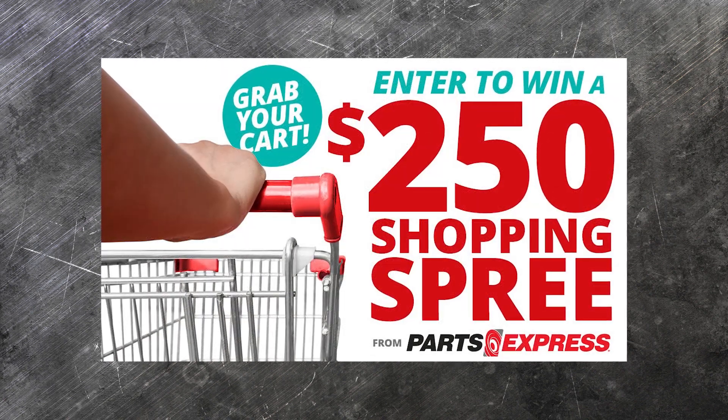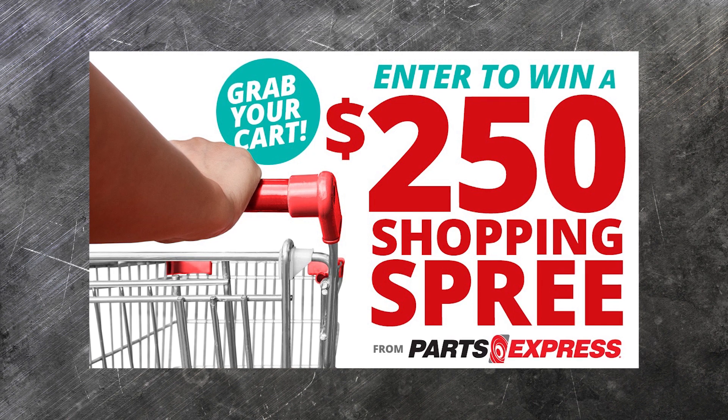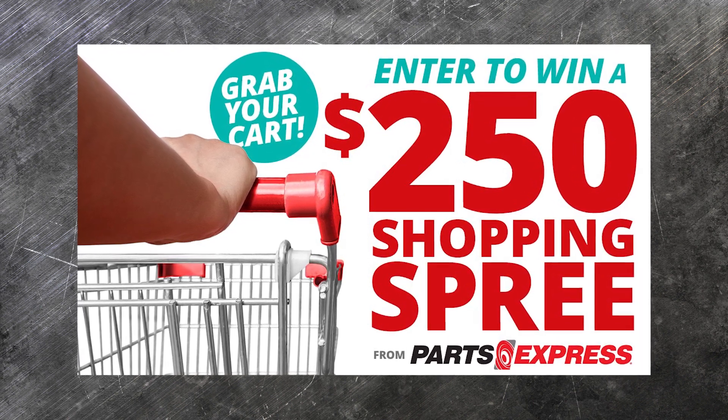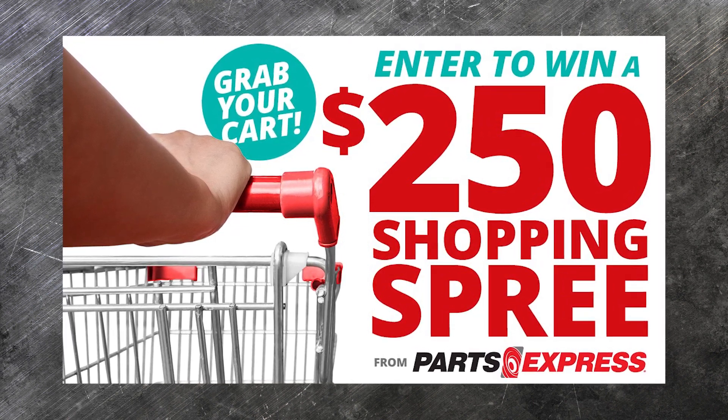Who doesn't love a good shopping spree? We're giving away $250 to spend on Parts Express to the winner of next month's giveaway. The entry form is in the description, so enter now and we'll see you next month. Good luck!